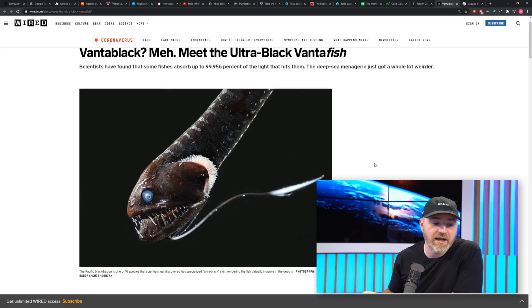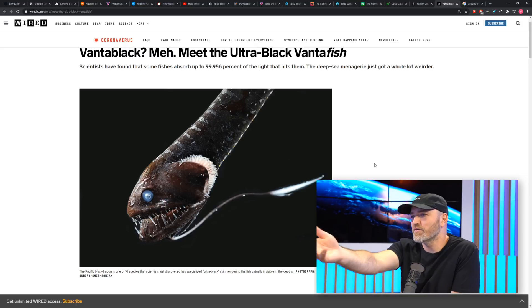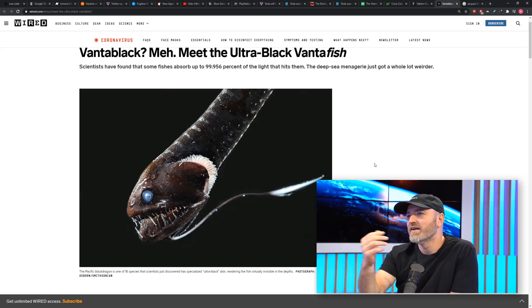It's different than Vantablack. The Vantablack stuff is really complex and it's super fragile. As you recall, I think we were talking to them at one point. Well, I think we have some right here.